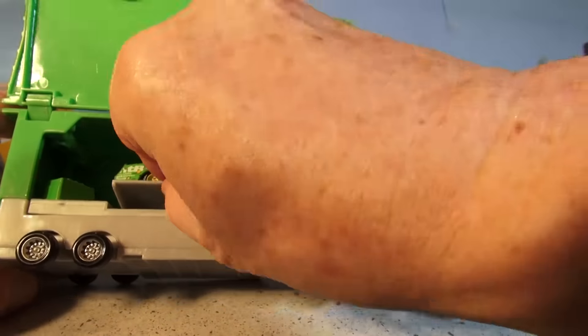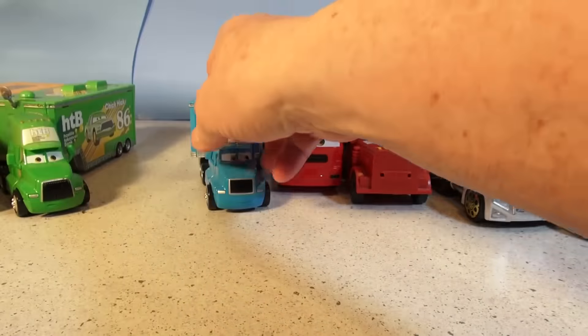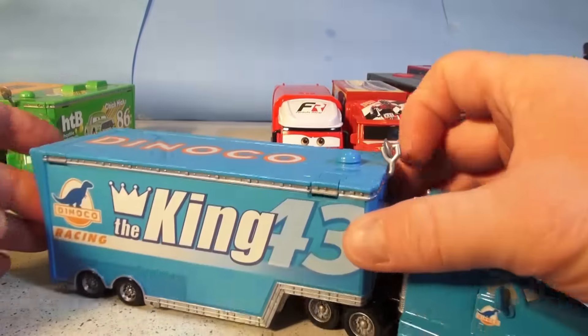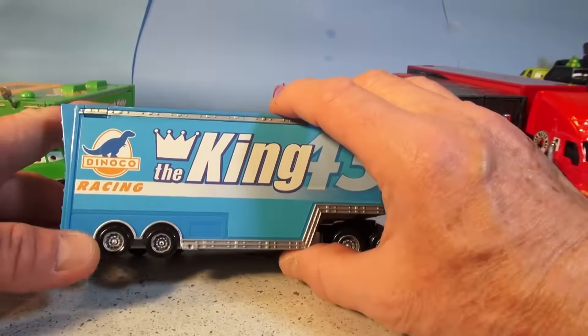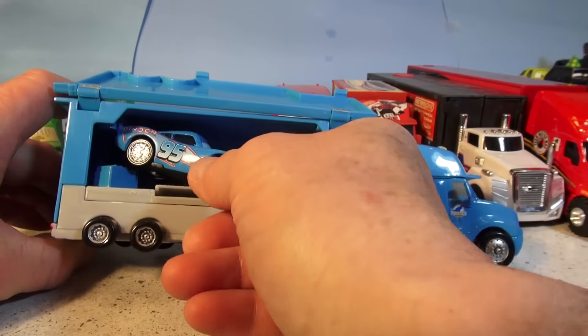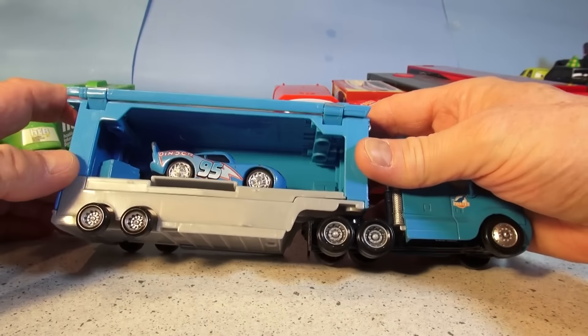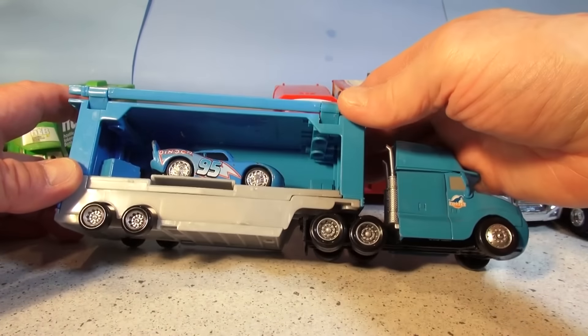That whole thing slides out like the other side. And this one here looks like another Dinoco the King, but guess what's inside? Dinoco Lightning McQueen. When Lightning was dreaming, he was the representative for Dinoco — he was dreaming he was blue with bling bling wheels. Check it out.